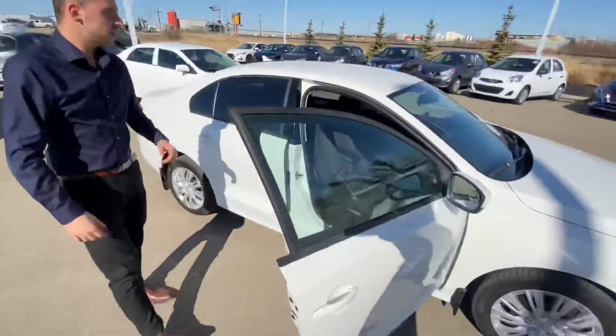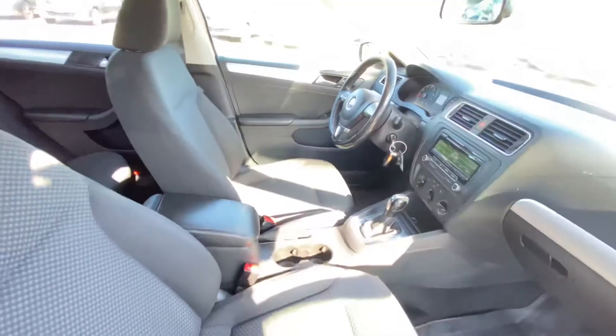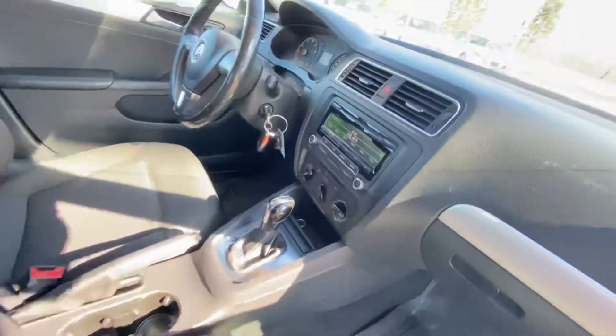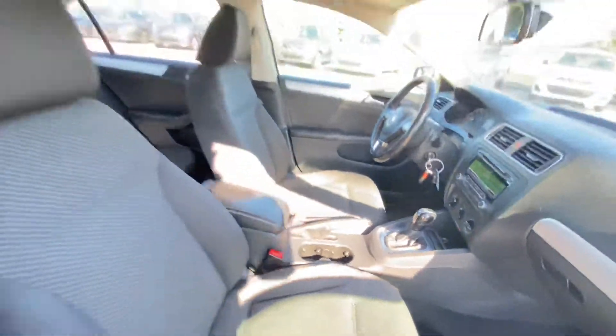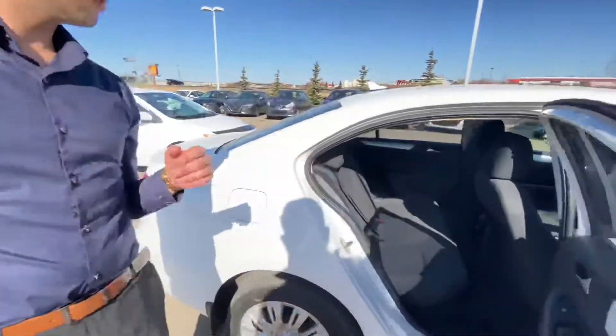On into the inside, you'll see a beautiful cabin loaded with some amazing features like AC for these hot summer days, heated seats for those cold winter days, Bluetooth, cruise control, and so much more. On into the back, you've got tons of room for any passengers.